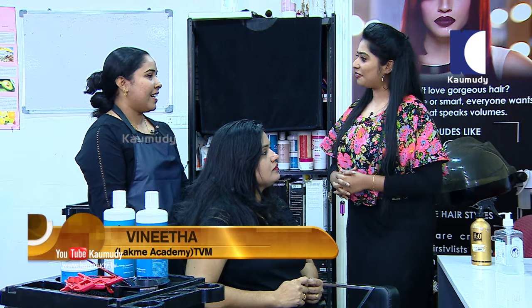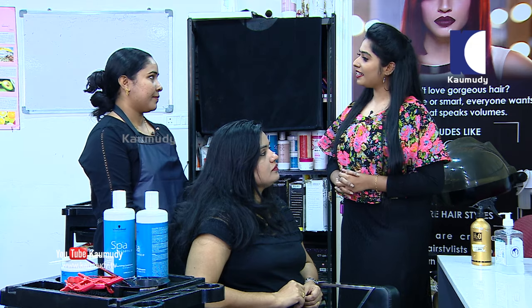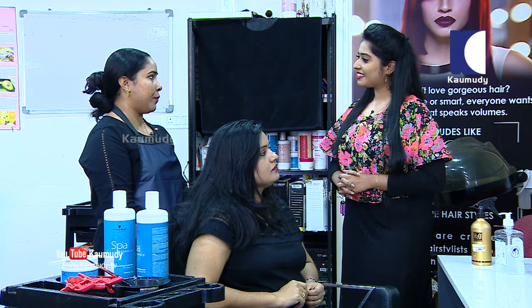So Chichi, do you study here? Yes, I study. The course is Cosmetology - full advanced. I have been here for 4 months.